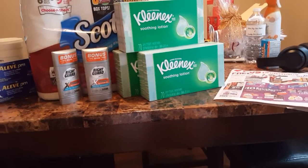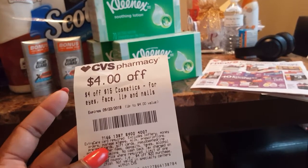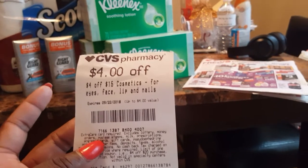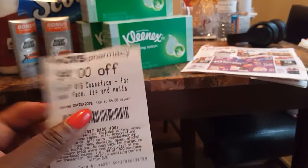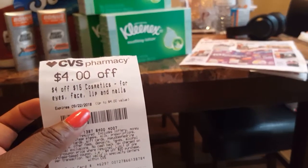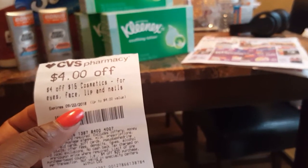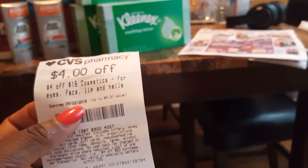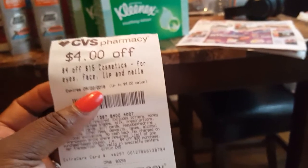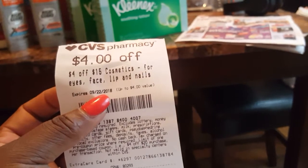Mine didn't come off all the way. I scanned and scanned, but I still had some at the end of my receipt. If you don't scan enough times, you will still get your CRTs, but they'll just be at the end of your receipt. This is what they look like — four off of $15 worth of cosmetics. For instance, if I have a Revlon manufacturer coupon from Sunday's paper for lipstick and I want to buy two tubes using two manufacturer coupons, as long as the price adds up to $15, I can use this $4 off $15 towards my lipstick.